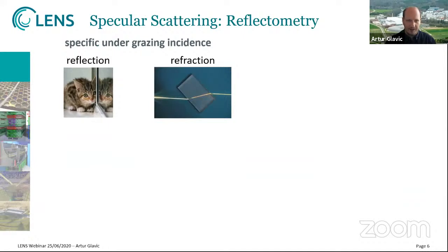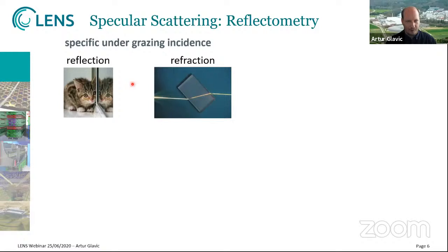A key difference between grazing incidence and other neutron scattering techniques are the effects happening close to the critical edge of total reflection — mostly below one degree for most neutron wavelengths and materials — where all the intensity is reflected. You have reflection and refraction effects like in normal optics, and the theory behind it is very similar. The incident and outgoing beam being the same results in intensities orders of magnitude higher than any other scattering in this range. The smoothness of a surface changes the difference between specular and off-specular scattering.